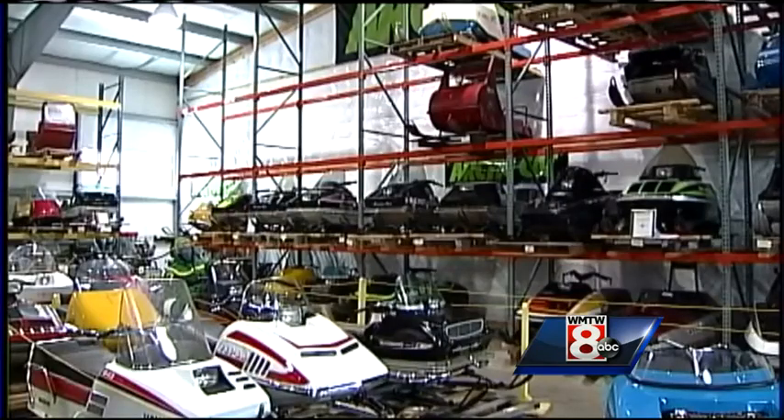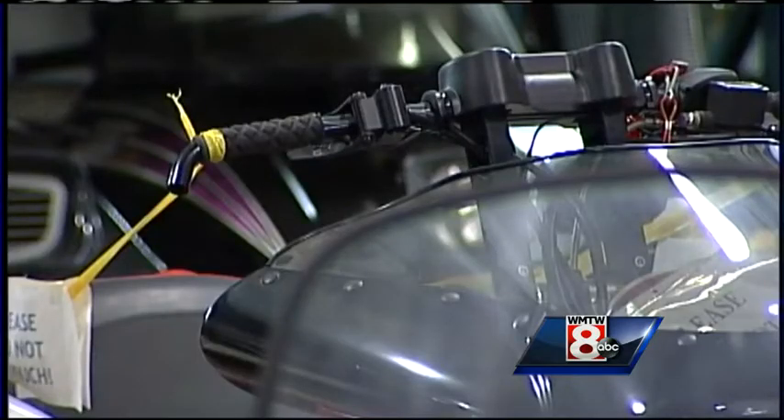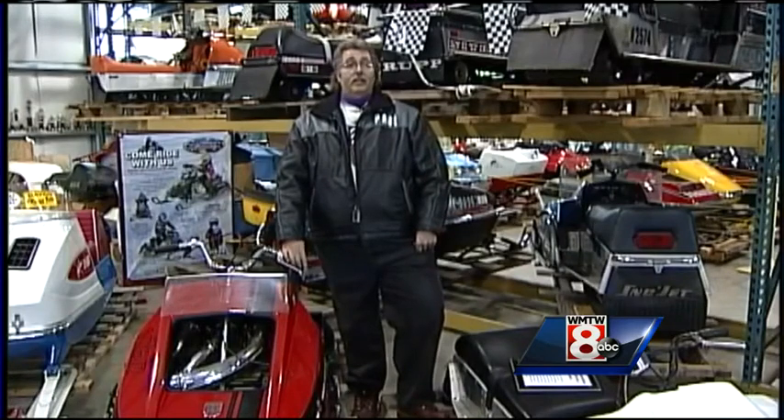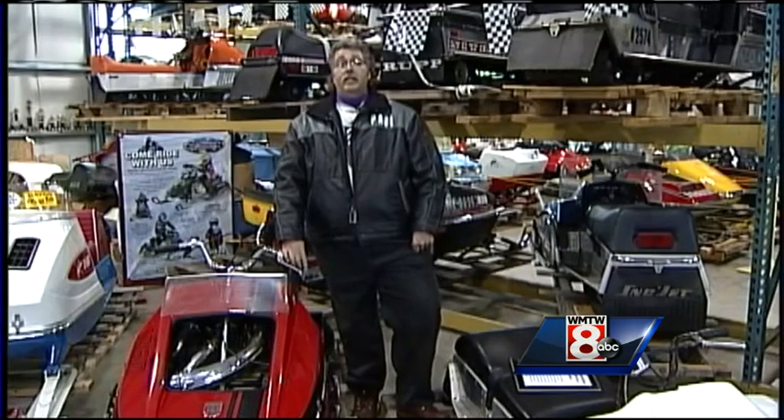From there, Bernier made yearly trips out west to the largest snowmobile swap in the world, bringing back up to 20 sleds annually over a 15-year period. And as the word got around, people donated some — people would call — and the museum grew and grew. They had shows there yearly.